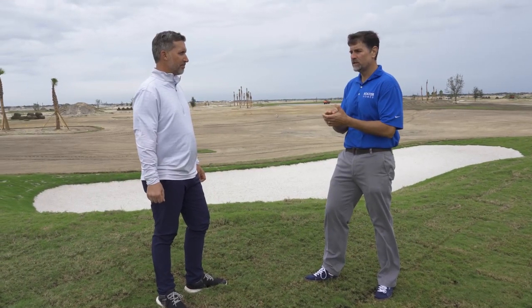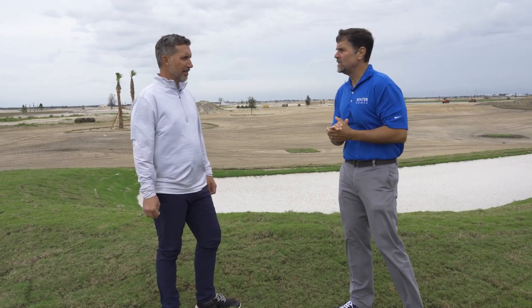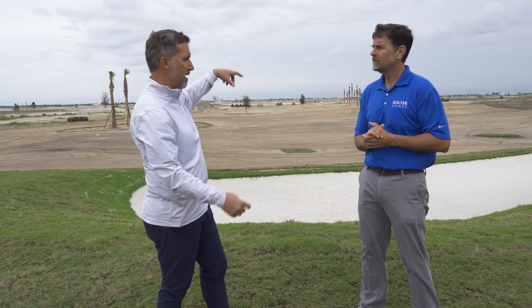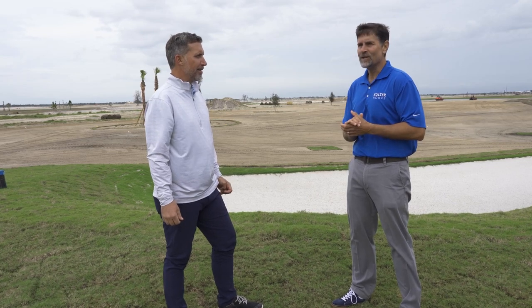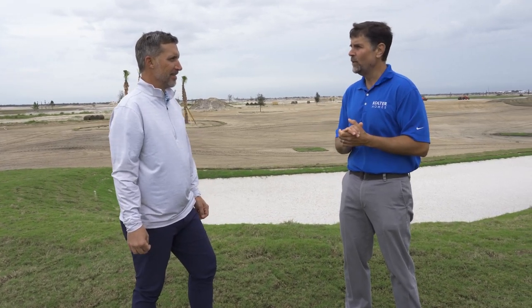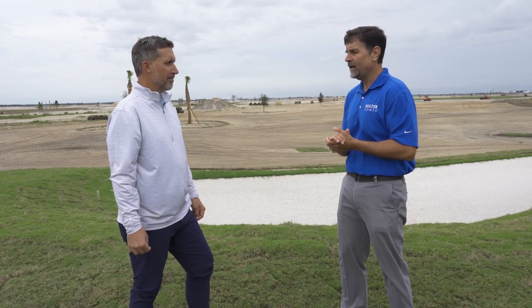Wrapping up, four months have made an incredible difference on these holes. Holes five through eight are next, finishing up by February — fully grassed out in January and just letting the turf mature. The grand opening is targeting spring/summer 2023, and by then there may even be homes under construction. The whole community is looking forward to opening and all the work the teams are doing out here is amazing.